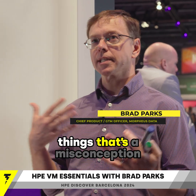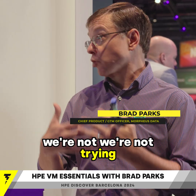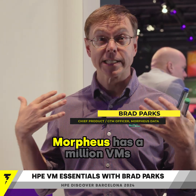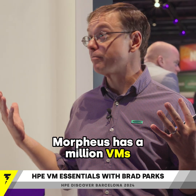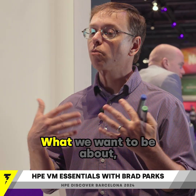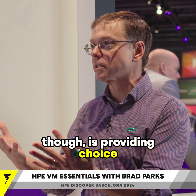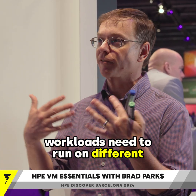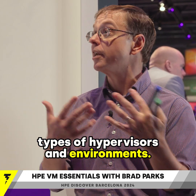Actually, one of the things that's a misconception — we're not trying to replace VMware. In fact, we love VMware. Morpheus has a million VMs under management. We've won Best of VMworld multiple times. What we want to be about though is providing choice to customers, because different workloads need to run on different types of hypervisors and environments.